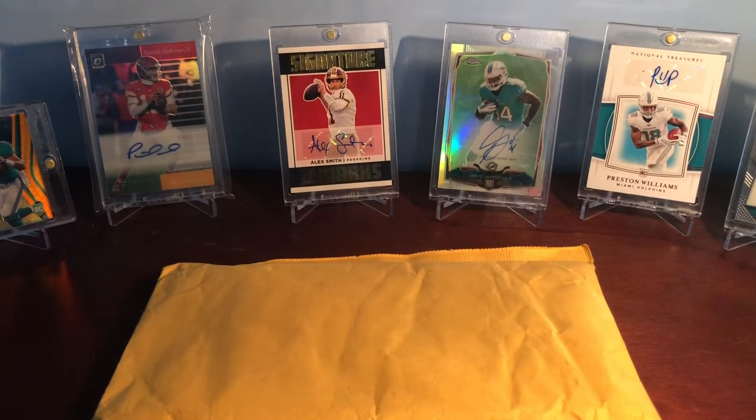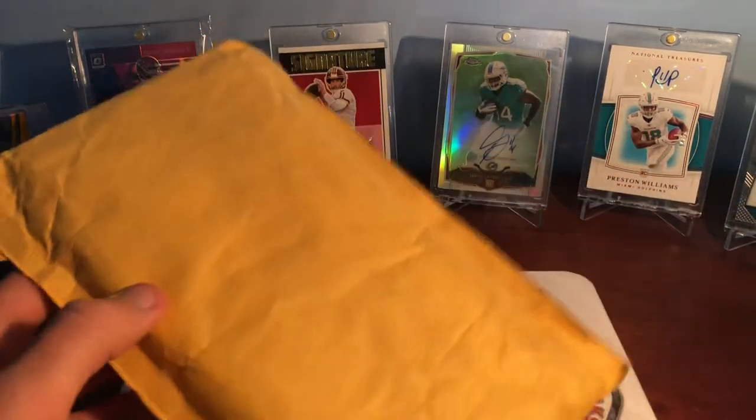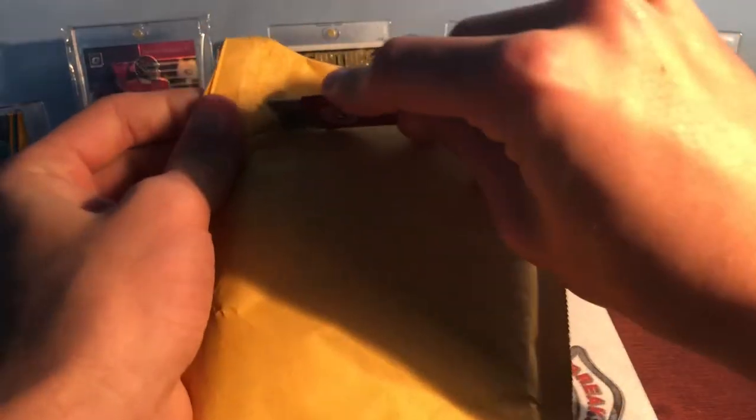Hey guys, it's Alex from A&B's Card Collection and I'm back with another video. Got a mail day video. This is from my first ever COMC order, so I decided to try them out and pick up a bunch of PC cards for a good deal.